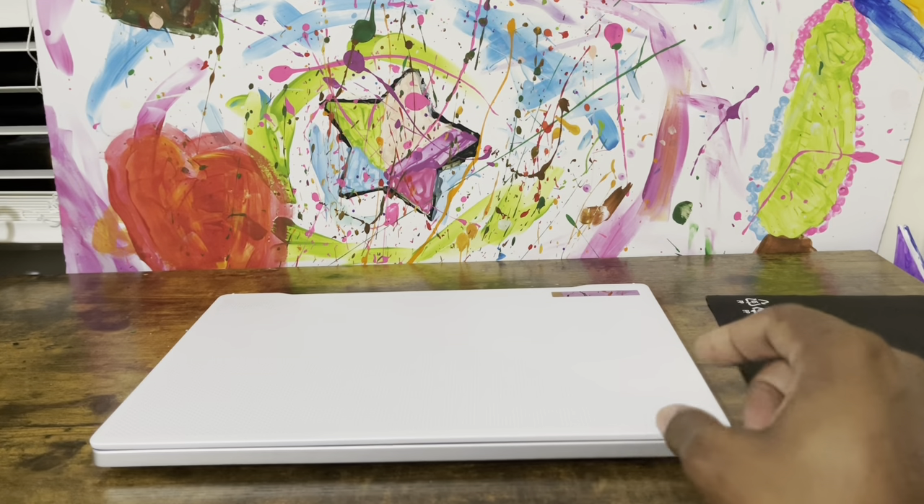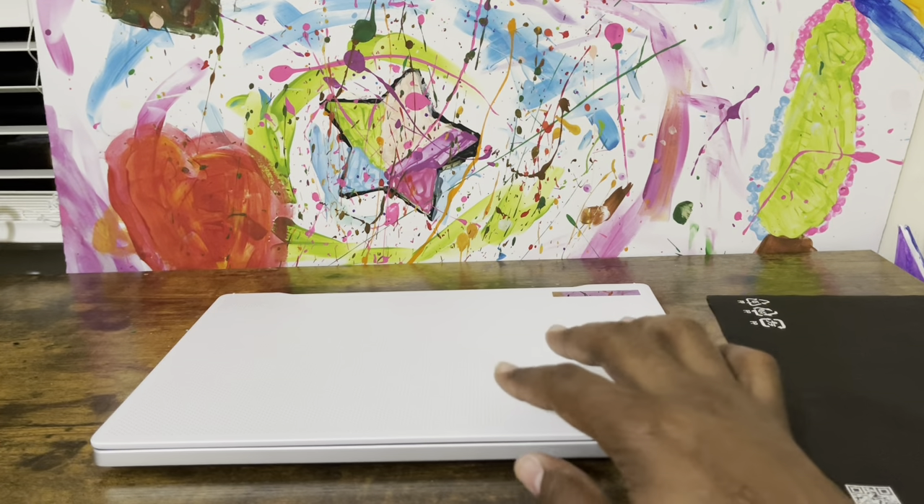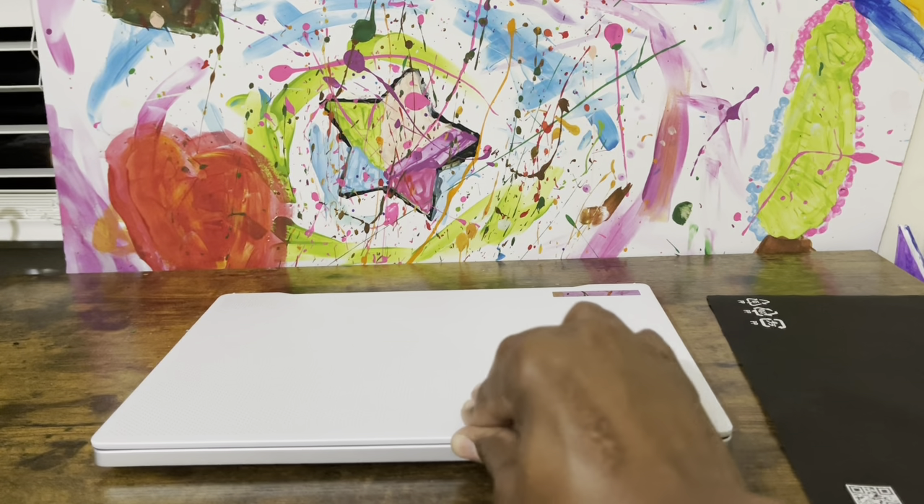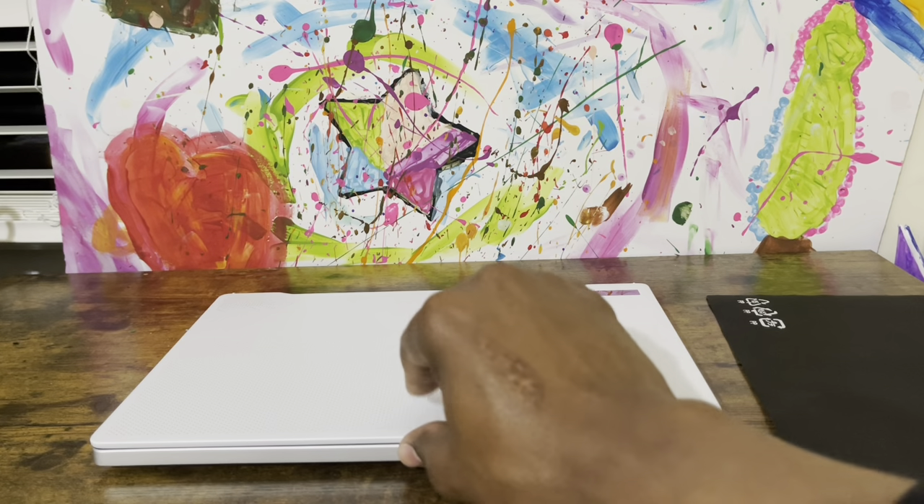Let me open it again with one hand. The rubber feet they have is holding pretty well. The table is wobbling so the laptop might move around a bit, but it ain't going nowhere.